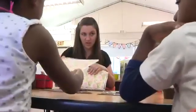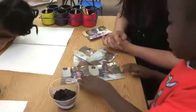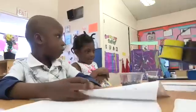Christine's plant journal. We're going to open it up to the first page. What does your bean look like? Can you draw it for me?